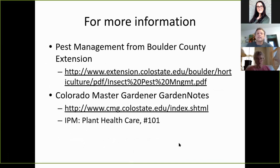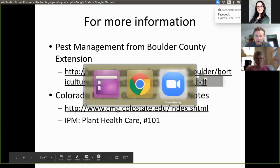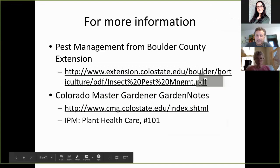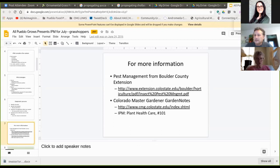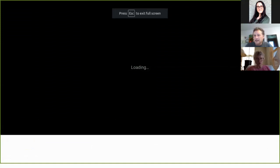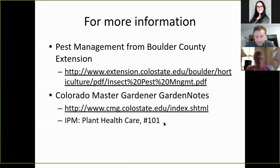For more information, you can go to Pest Manager from Boulder County Extension — that link will be posted in the chat. The Colorado Master Gardener Garden Notes is at cmg.colostate.edu. The relevant Garden Notes title is IPM Plant Healthcare, number 101.